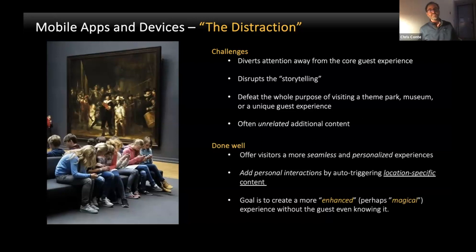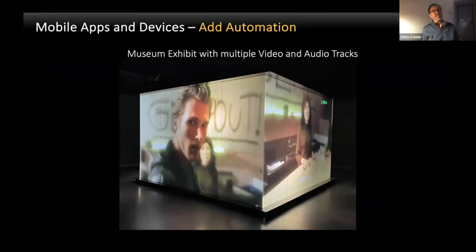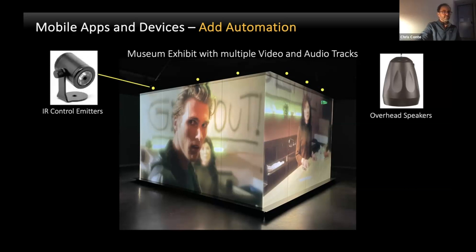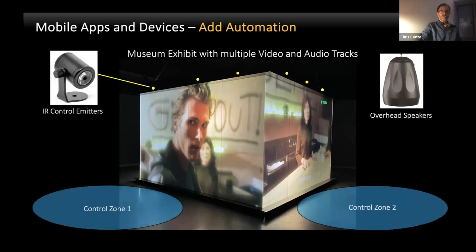But done well, you can offer visitors a more seamless and personalized experience. It can add personal interactions by auto-triggering location-specific content, and the goal is really to enhance and make it a more magical experience without the guest even knowing it. To give an example — if we take a four-sided media cube exhibit, we know we'll need audio for the exhibit, so we can put speakers in front of each screen. We can also add automation devices — IR control emitters around each media screen to create control zones, defining the experience zones throughout the exhibit.